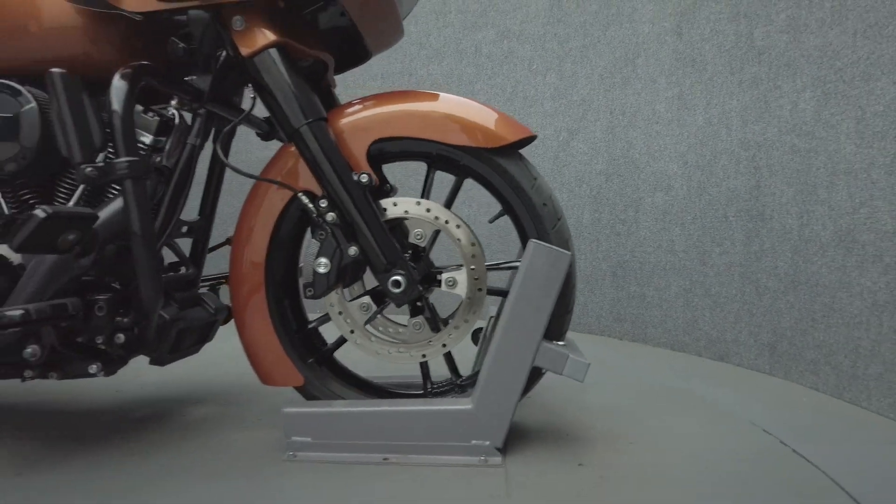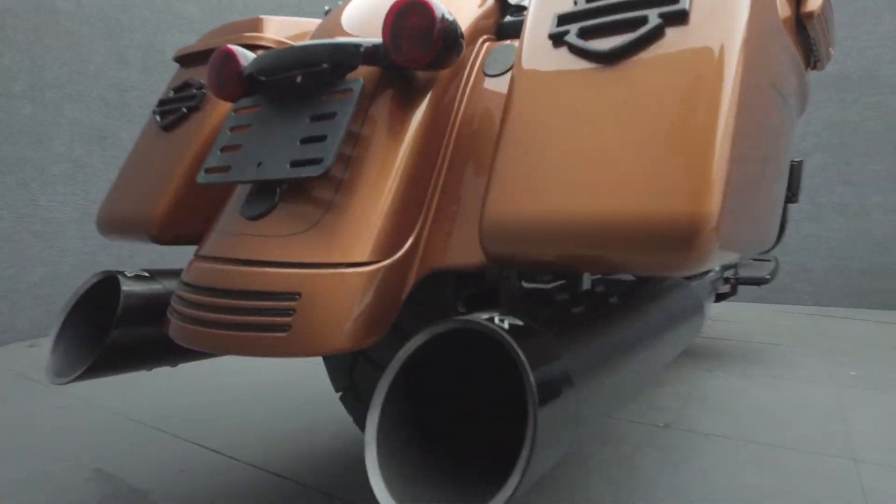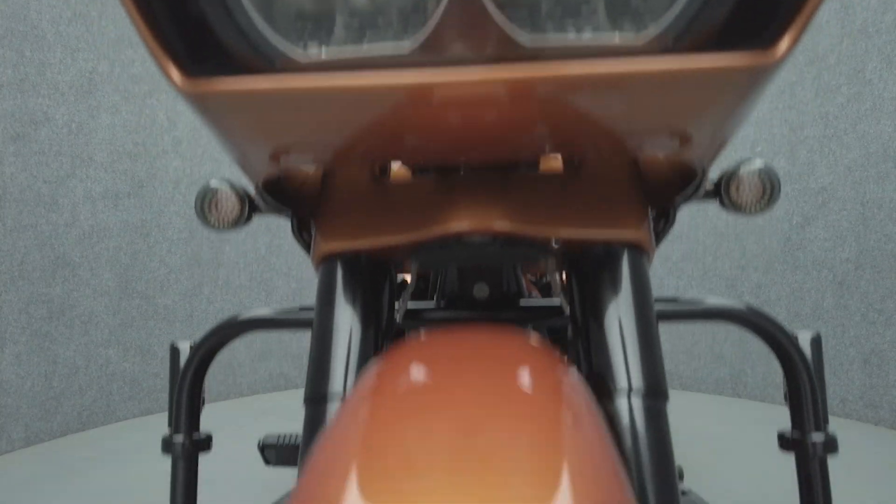It's been upgraded with a Chromeworks exhaust, Screamin' Eagle Stage 1 intake, hugger-style front fender, 12-inch handlebars, highway pegs, docking hardware, Harley-Davidson grips, and a windshield.